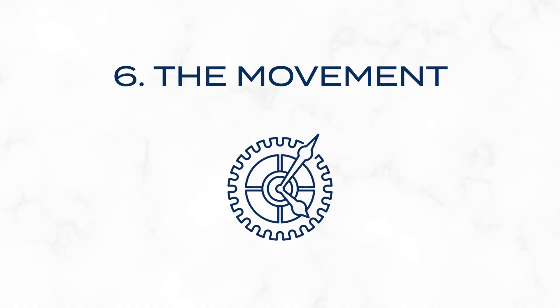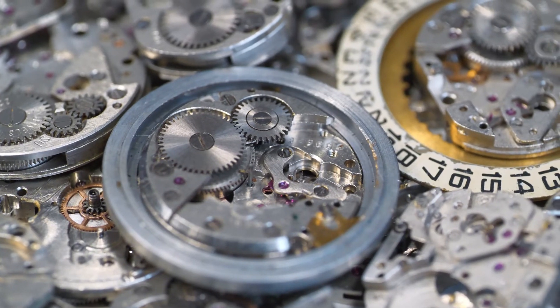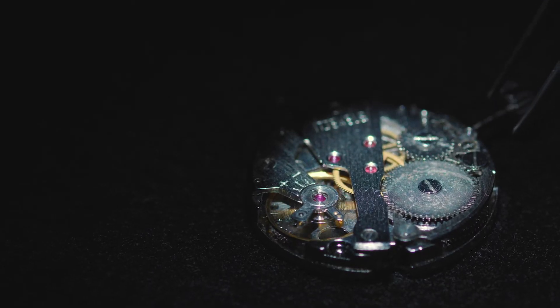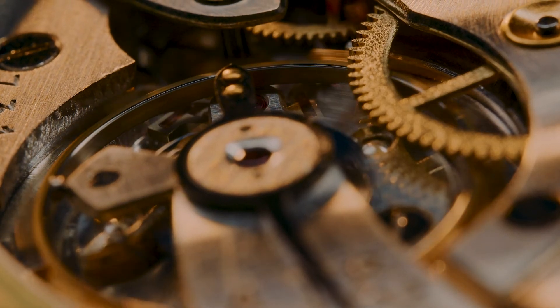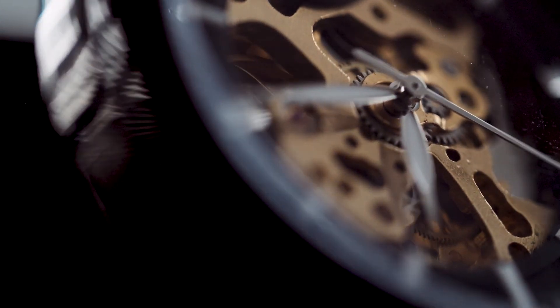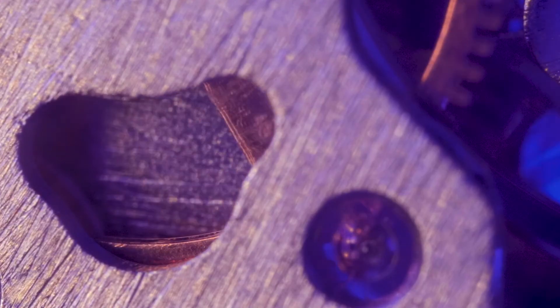Lastly, the movement — this is the heart and soul of the watch. The intricate assembly of gears and springs that powers everything. It's the engine under the hood, and its craftsmanship is a marvel. Consider the differences between a quartz movement, known for its precision and low maintenance, and a mechanical movement, prized for its craftsmanship and aesthetic appeal. In high-end mechanical watches, you might find complications like a perpetual calendar or a moon phase display, each adding layers of complexity and charm. Some high-end watches feature a tourbillon, a addition to the movement that counters the effects of gravity for improved accuracy. The movement is where the true artistry of watchmaking comes alive.